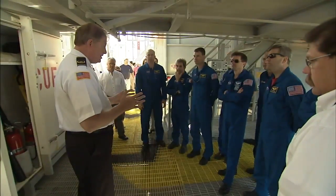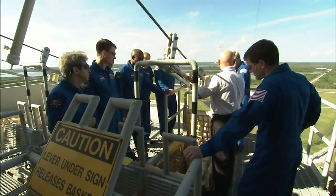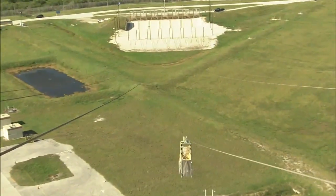The astronauts also practiced exiting the launch pad in the slide wire baskets that could quickly take them away from the pad if necessary.